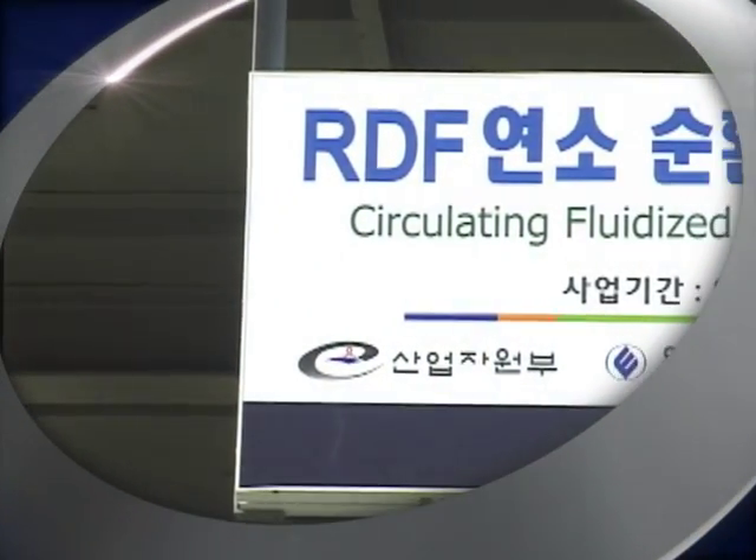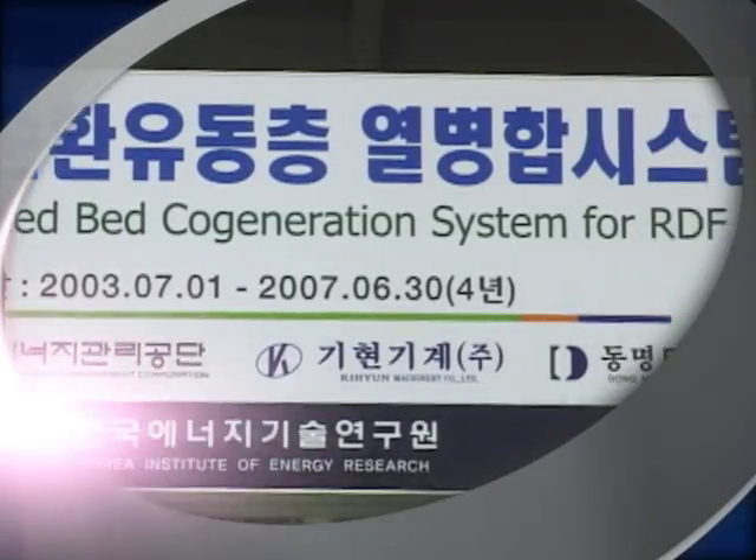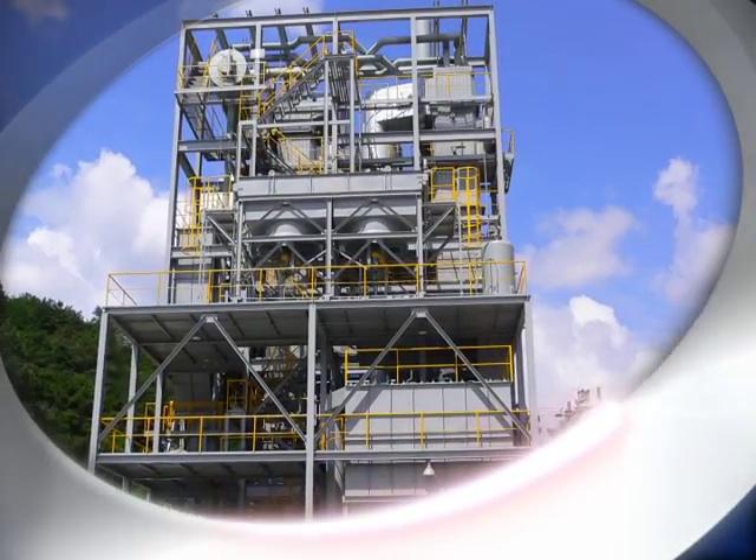The circulating fluidized bed cogeneration boiler for RDF is a combustion facility utilizing refuse derived fuel made of combustible wastes.